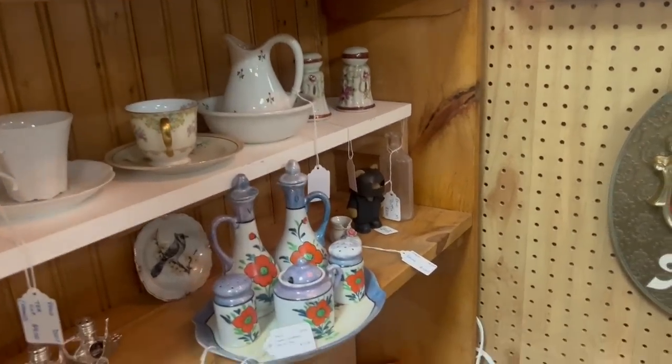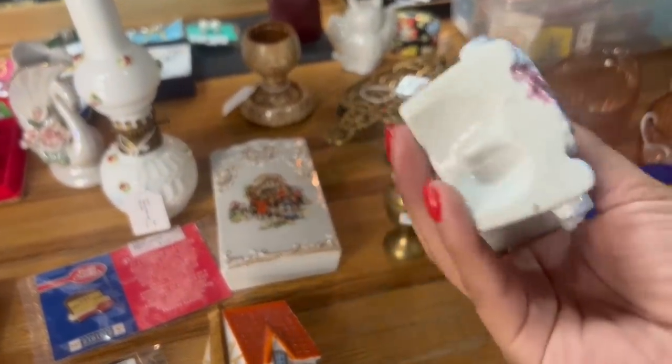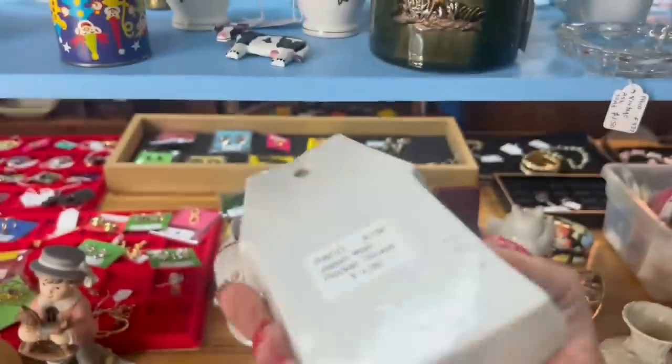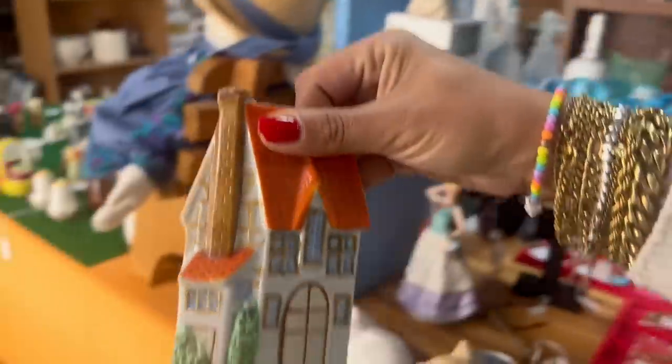And then they got the little bird cuckoo clock wall pocket — it's missing its chain there. This one's kind of cool. I don't think I've seen that one before. It's only $4.00 — it's kind of different. I think I'm going to go ahead and grab that.